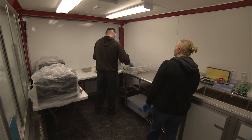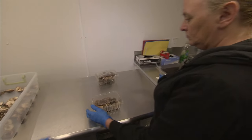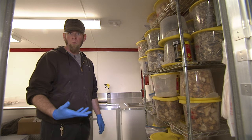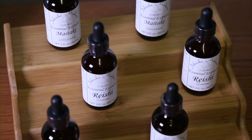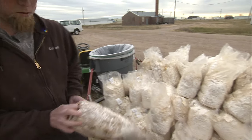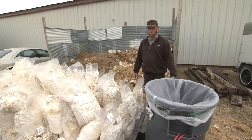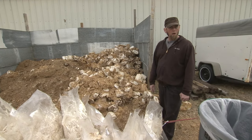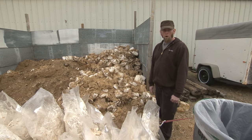Throughout the process, Gordon tries to make sure nothing goes to waste. We cut them, dry them, and store them, and we sell them as well — it gives us a way to not have to throw mushrooms away. Gordon also produces extracts that take advantage of the health benefits of mushrooms, and leftover material used to grow the crop is collected for use as fertilizer. Once we're done harvesting, we dump the substrate into a pile. It sits for about a year to weather, then we use it in organic farming for vegetables.